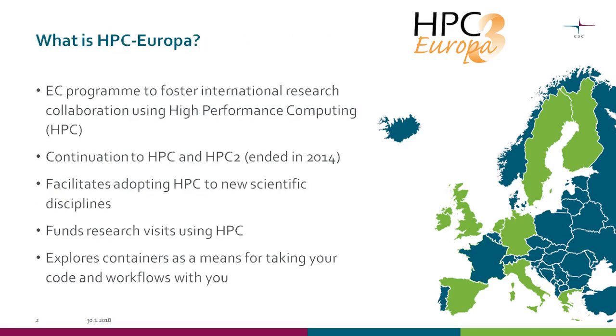So what is HPC Europe? It is a program started in May 2017, a succession for HPC and HPC 2. The latter ended in 2014, so there were three years with no HPC Europe. The idea is that the European community wants to foster international research collaboration using high-performance computing. There are initiatives like PRACE, but they have a somewhat high barrier to entry. This program tries to bring more new scientific disciplines to use HPC.